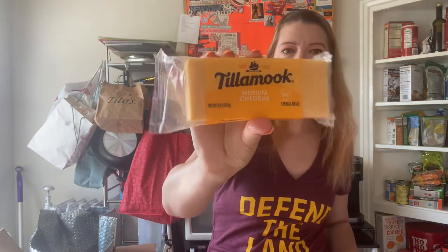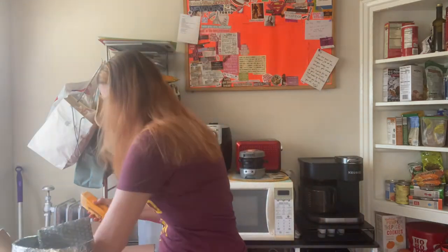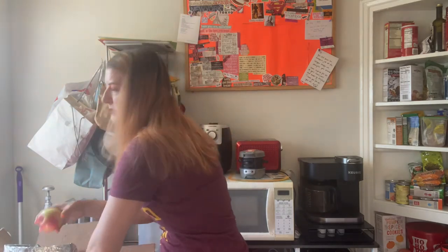Tillamook cheddar — I couldn't resist after seeing them go to the factory on Top Chef. Oh look at that, I've got more persimmons and apples hiding in my box there.